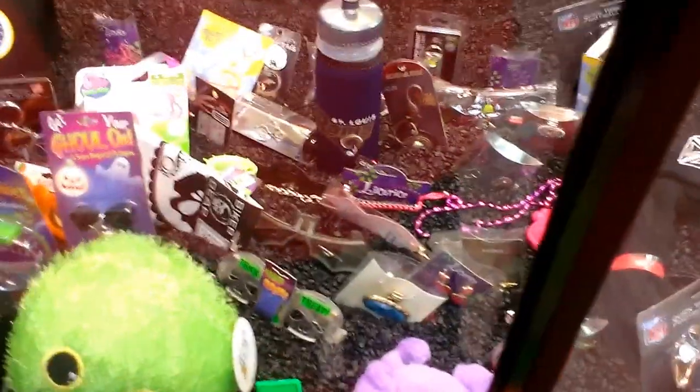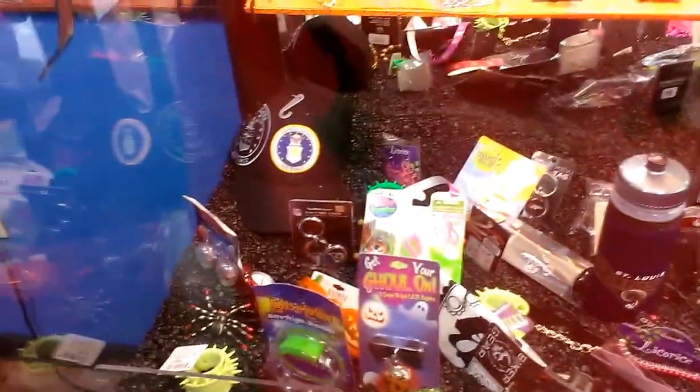Alright, I'm going to do another episode of Journey to the Vandalia Claw Machine. This will be episode number 46.